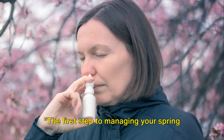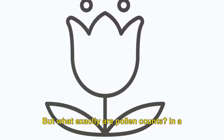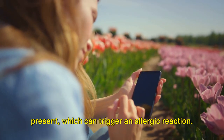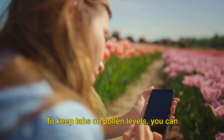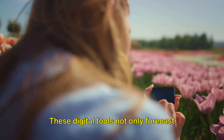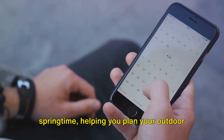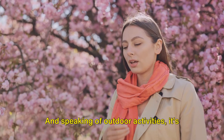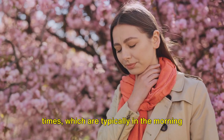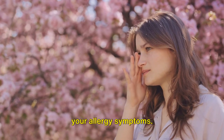The first step to managing your spring allergies is keeping an eye on pollen counts. But what exactly are pollen counts? In a nutshell, a pollen count is the measure of the amount of pollen in the air. The higher the count, the more pollen is present, which can trigger an allergic reaction. To keep tabs on pollen levels, you can turn to numerous weather websites and apps. These digital tools not only forecast rainfall or sunshine, but also predict the amount of pollen in the air. They can be your best friend during springtime, helping you plan your outdoor activities wisely. It's best to limit outdoor activities during peak pollen times, which are typically in the morning and early evening. By adjusting your schedule a bit, you can avoid the worst of the pollen and reduce your allergy symptoms.